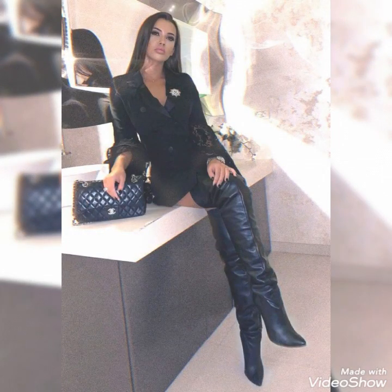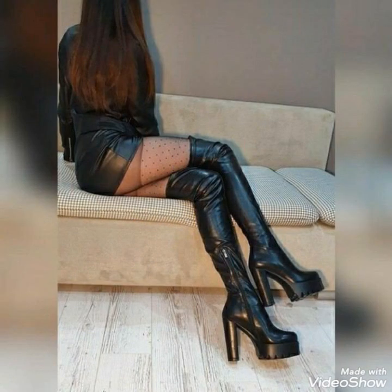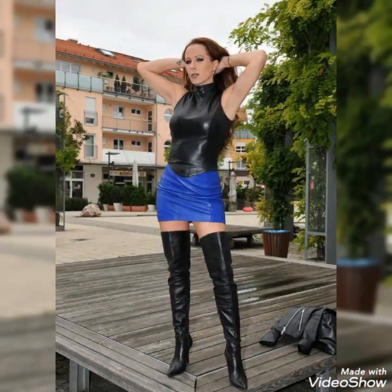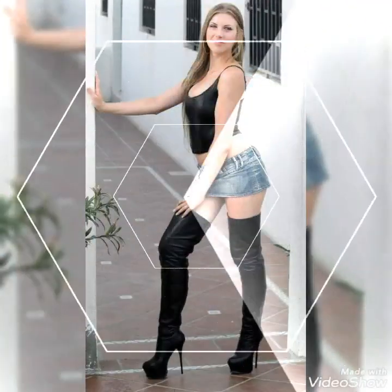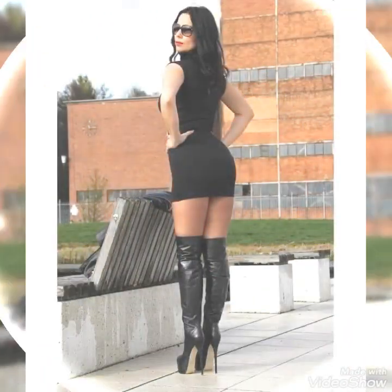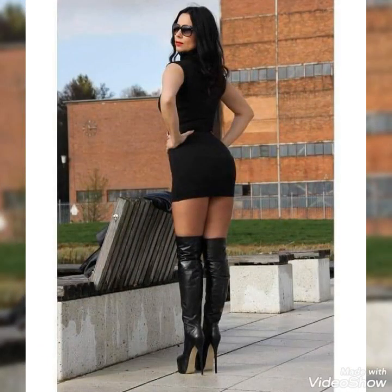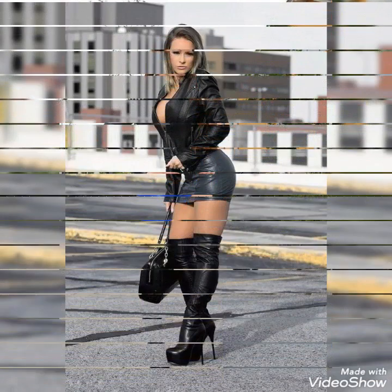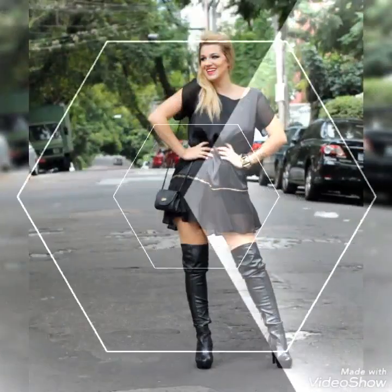Today I will show you the best collections of beautiful and stylish leather thigh high heels, long boots and outfits for beautiful ladies and girls of 2021. These boots are very beautiful and gorgeous. You can wear everything with these beautiful and stylish over-the-knee leather long boots. They are so gorgeous and trendy, so I suggest you keep watching this video till the end for more designs and ideas.